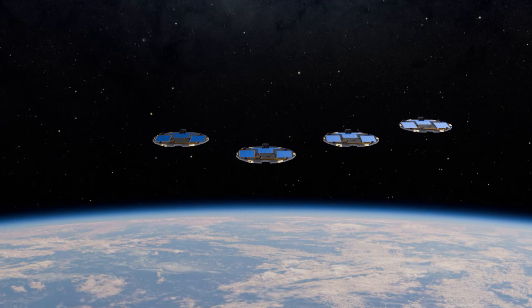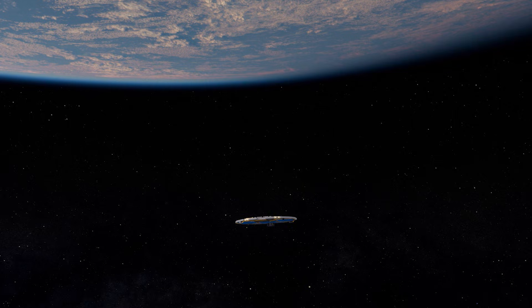The primary mission is to demonstrate and to understand the performance, functionality, and maneuverability of the DISC-SAT buses on orbit — particularly in low Earth orbit, or LEO, and very low Earth orbit.